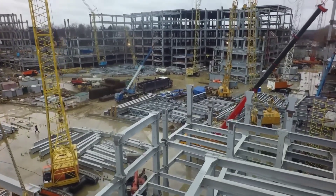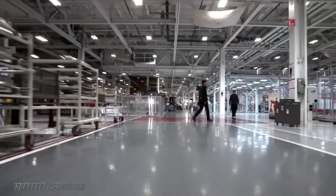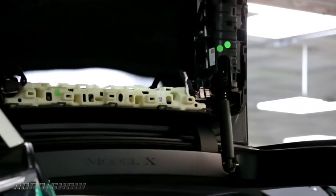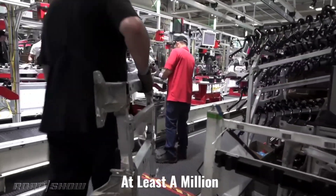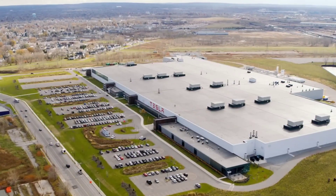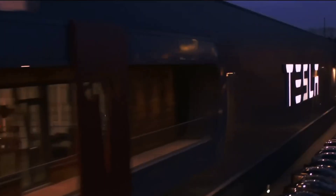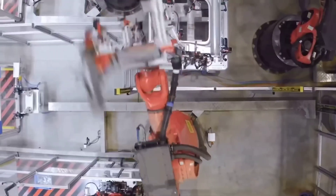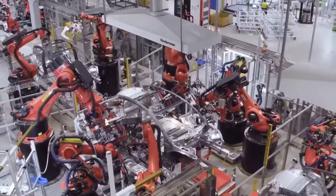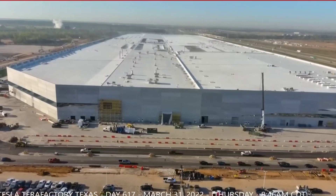Tesla should have more space for its projects thanks to the 500,000-square-foot expansion to GigaTexas. Given that GigaTexas has multiple floors, it would not be surprising if the expansion provides Tesla with at least a million more square feet of working space. It is expected to be Tesla's most comprehensive manufacturing facility among its production plants, building Tesla's most recent and advanced vehicles as well as manufacturing the 4,680 cell, which is what makes them the most advanced vehicles.